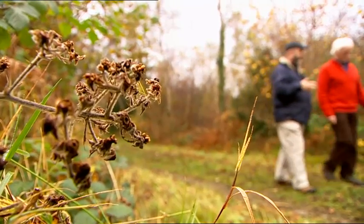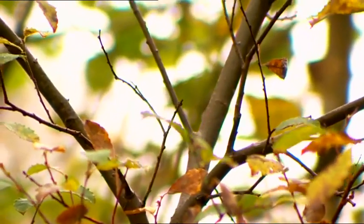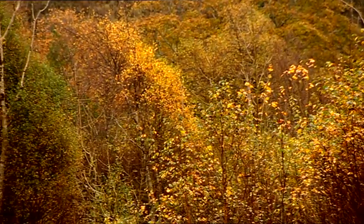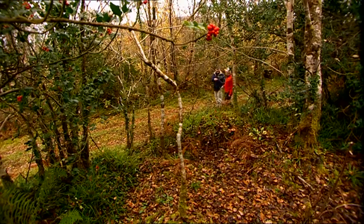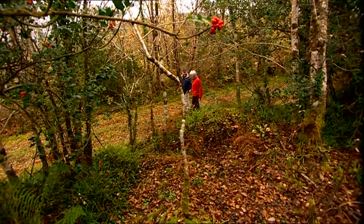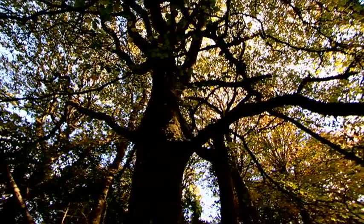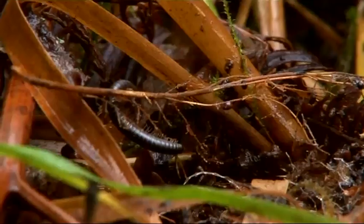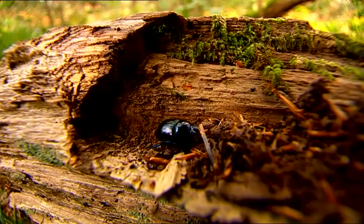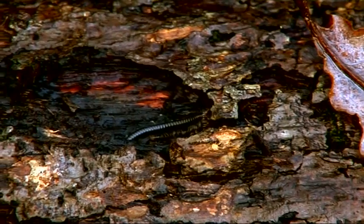Constantly we come across species that haven't been recorded in Ireland before. When most people think of biodiversity in forests or anywhere else, it's things like birds, butterflies, plants. But in fact, they're a tiny minority of the species richness of the system. The great majority of species work away quietly and, like the servants of the past, many live in the basement and are essential for the system above to continue.